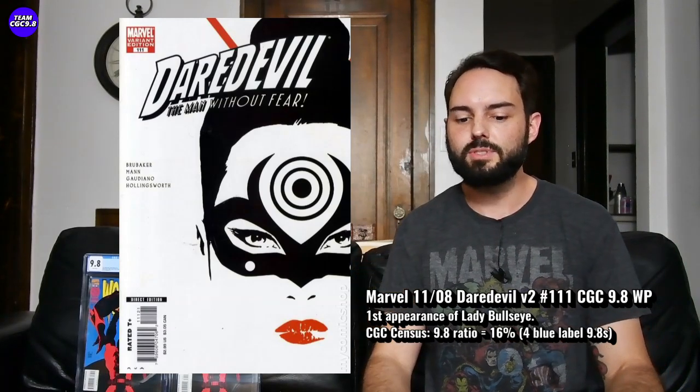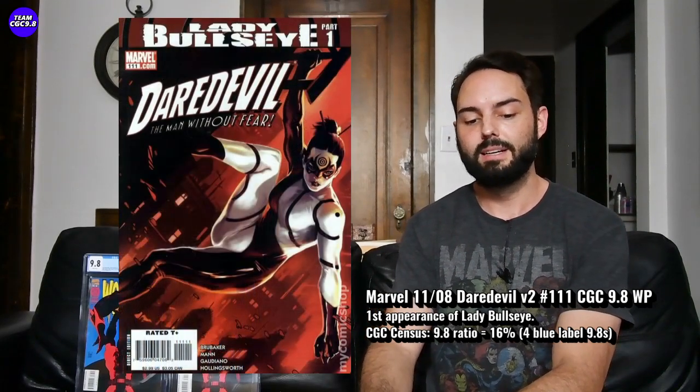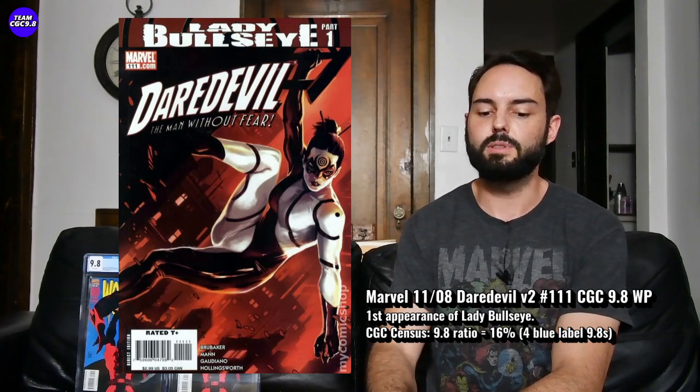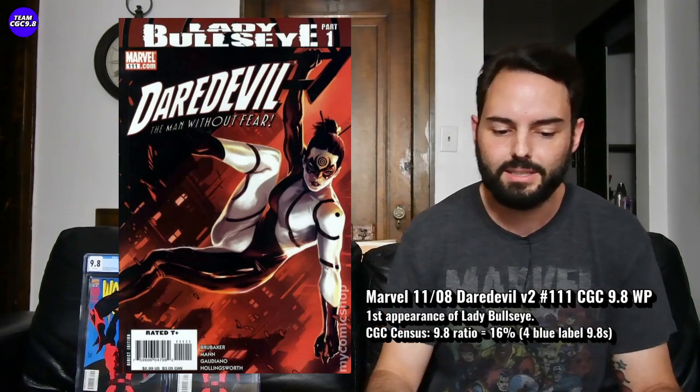There's a Dodson variant that's looking pretty cool as well — 32 9.8s in the blue label for that one. There's actually one on eBay for $550 or best offer (a Canadian listing at $699.99 Canadian, which works out to a bit over $550 US). There's also another variant edition — kind of a close-up of Lady Bullseye's face — with 30-something 9.8s in the blue label. The variant versions are actually easier to find in the 9.8, but I just love the eye appeal of the first print. Maybe buy a few raws, send them to CGC, and hopefully get a few more 9.8s on the market. Daredevil version 2 number 111 is just a cool under-the-radar one — the first big appearance of Lady Bullseye.